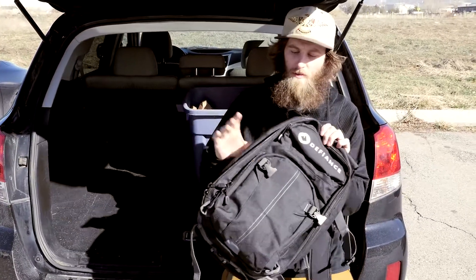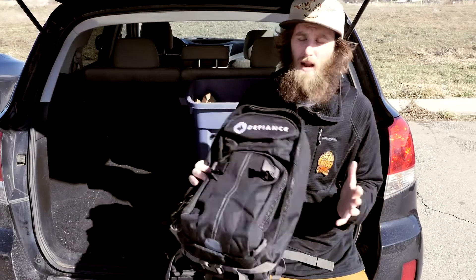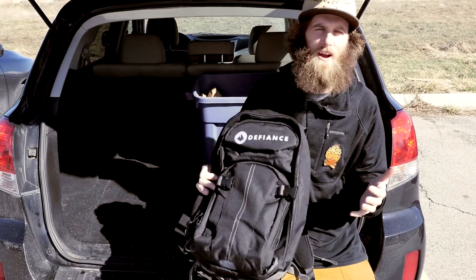The first item is my Defiance Snow Day Backpack. It's really inexpensive, it's got a bunch of pockets — a great way to carry your gear to the hill.